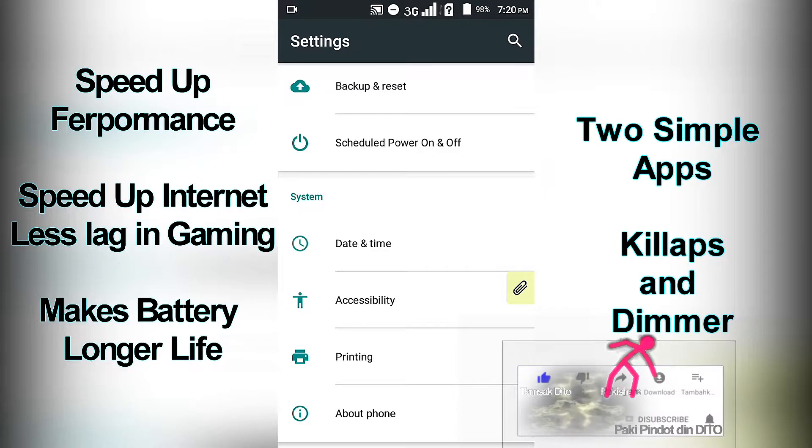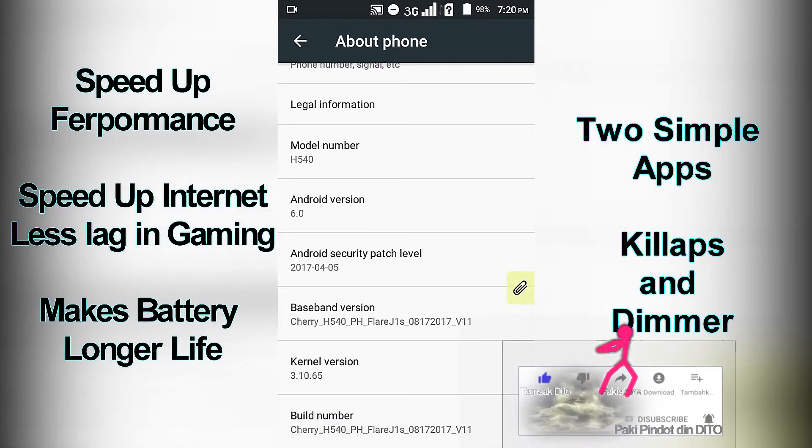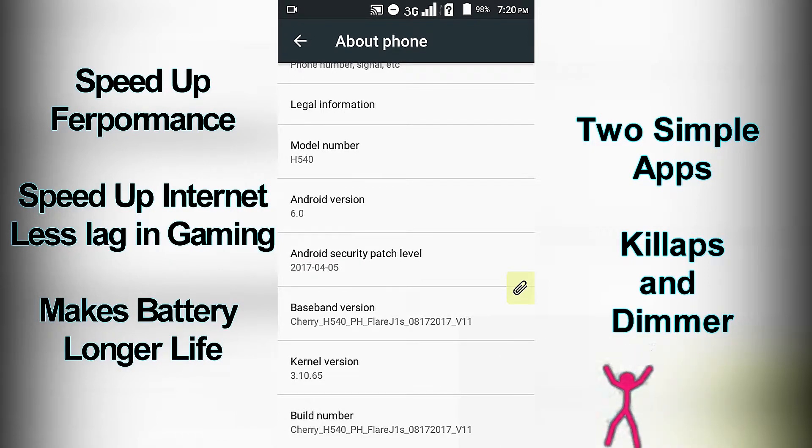And you are doing everything to make it faster — by deleting, cleaning, updating, downloading additional apps, and adding external storage.